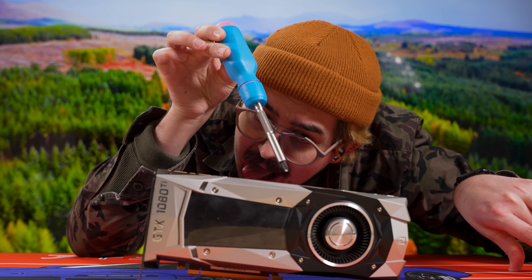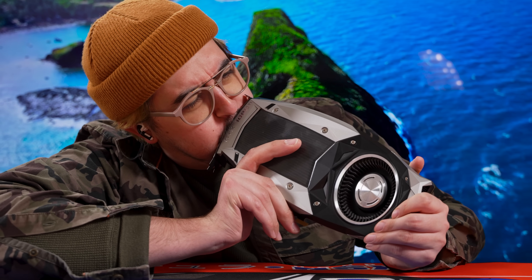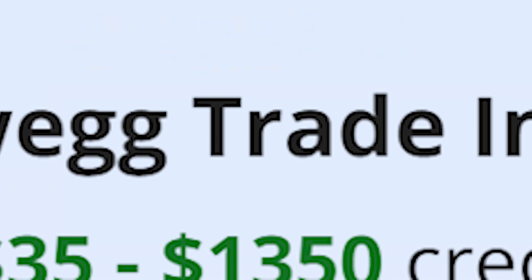If you're still using a 1080 Ti and considering an upgrade, you do have several options. If you paid $700 in 2017, you'd have a budget of over $900 today adjusted for inflation. That means you could consider either the RTX 4070 Ti Super or the RX 7900 XTX, both being great options that would provide three to four times the GPU power — a massive upgrade. If you're on more of a budget, then we'd recommend an RTX 4070 or an RX 7700 XT, which should get you about twice the power of the 1080 Ti.